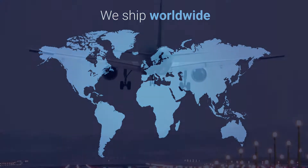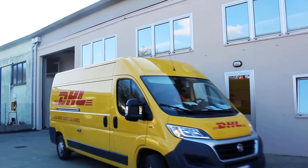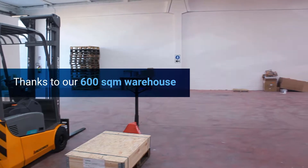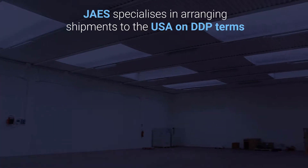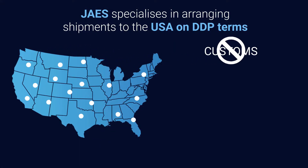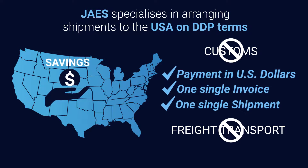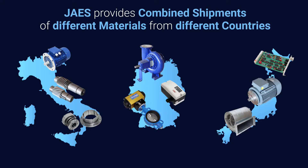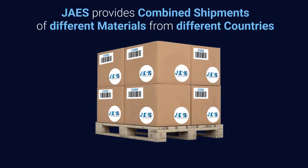JAIS is able to ship any type of material worldwide, thanks to its 600 square meter warehouse. JAIS also specializes in arranging shipments to the USA on DDP terms, allowing cost reduction. JAIS can manage international shipping of all types of materials from all over the world.